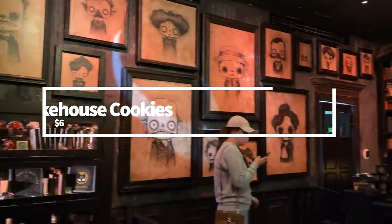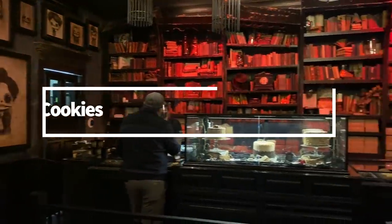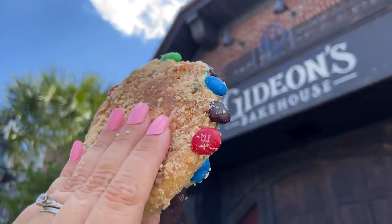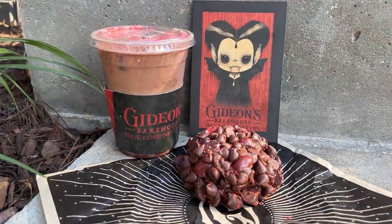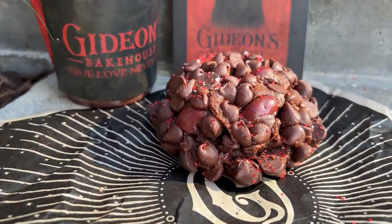Will I ever stop talking about cookies from Gideon's Bakehouse? The answer is no. These massive cookies have made a name for themselves in Disney Springs. Although the classic options like the chocolate chip and the peanut butter crunch will give you that overabundance of cookie-to-topping ratio, you should also keep an eye out for their unique monthly cookie releases. My favorite is the lemon poppy seed.